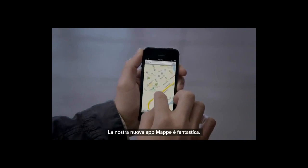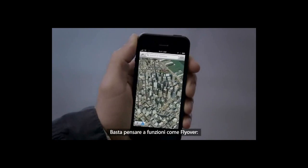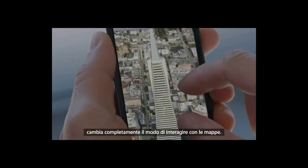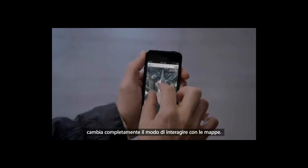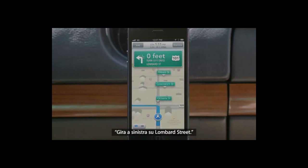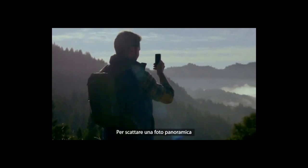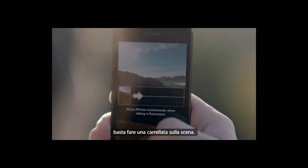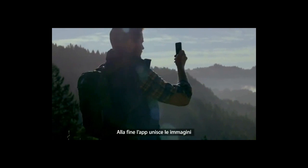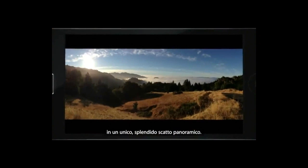Our all-new Maps application is fantastic. If you look at things like Flyover, it's a completely different experience than you've ever had before in Maps. And using turn-by-turn spoken directions makes it really easy to get where you're going. The panorama feature is simply awesome. You can capture a panoramic photo just by moving your camera through the scene. Once you're done, the app combines what you captured into one beautiful panoramic shot.